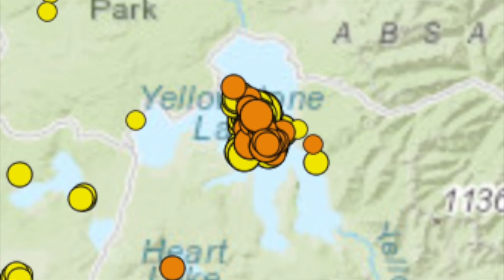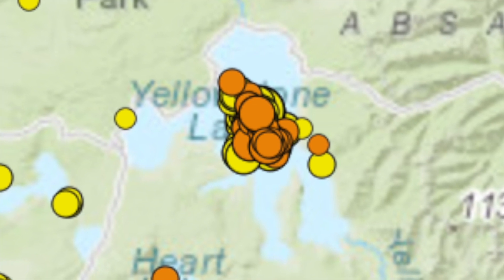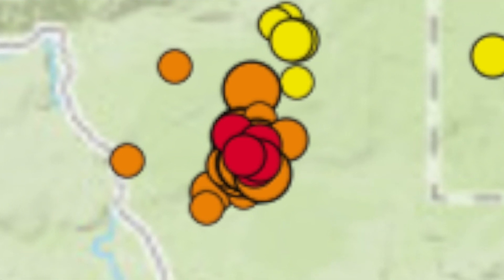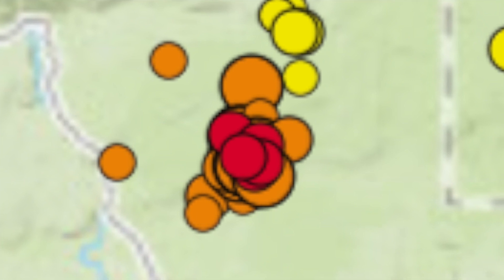The United States Geological Survey just gave an update about the activity around Yellowstone. Yellowstone swarm update: activity overnight, some small quakes continue. As of Saturday morning, the University of Utah's Seismograph Station has detected 280 events. These swarms are common as hydrothermal fluids interact with existing faults. No other changes noted.